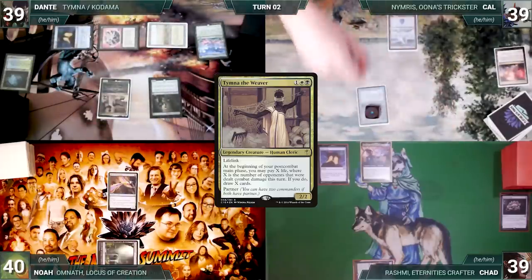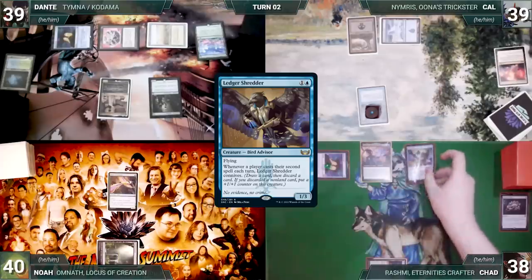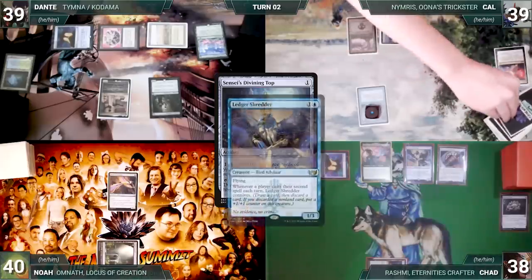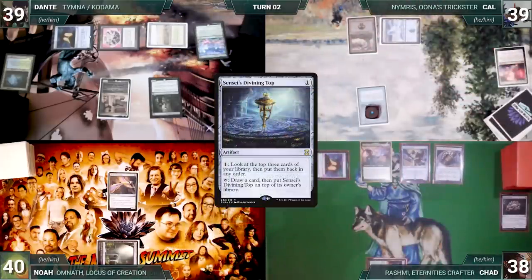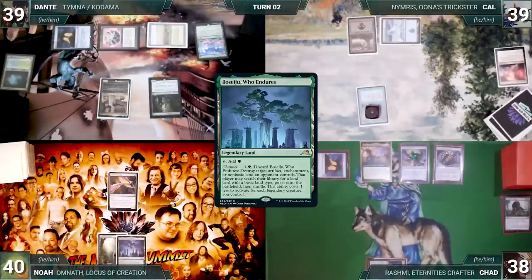Cow pays for his Remora, draws, plays a Swamp, and passes. During Chad's upkeep he wins his Mana Crypt roll. He draws, taps Yavimaya Coast to cast Ledger Shredder — Rashmi triggers, Chad reveals Force of Negation into hand — then casts Sensei's Divining Top. Remora triggers and Cow draws. Shredder triggers and Chad connives Court of Cunning into his graveyard, giving Shredder a +1/+1 counter. Chad passes.